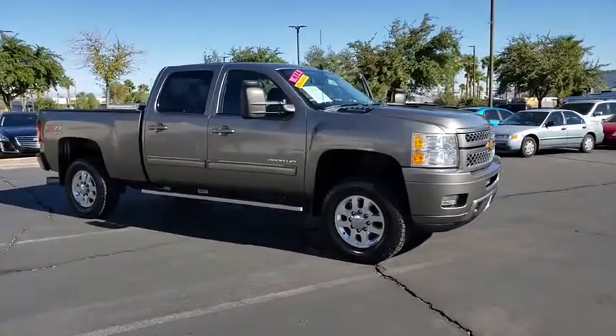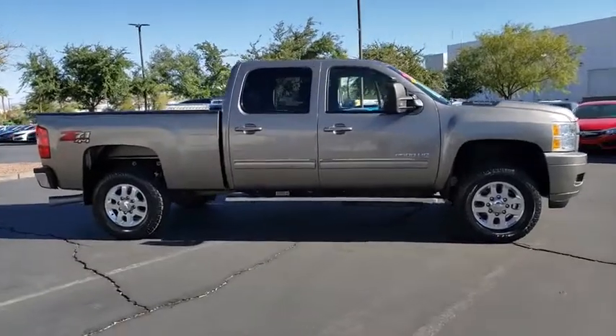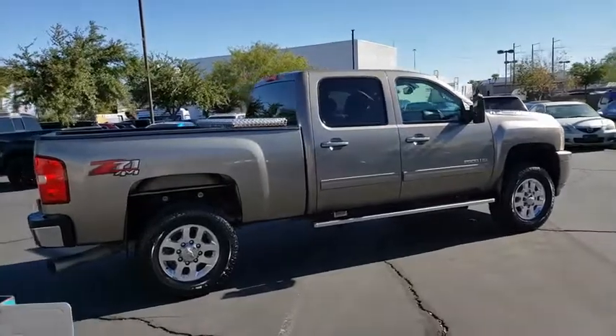We are pleased to show you the 2014 Chevrolet Silverado 2500 HD. This pickup truck pulls unlike any other. This vehicle has less than 45,000 miles.